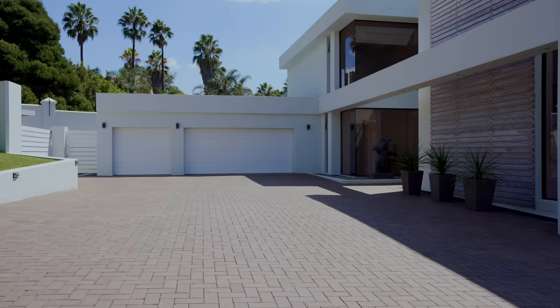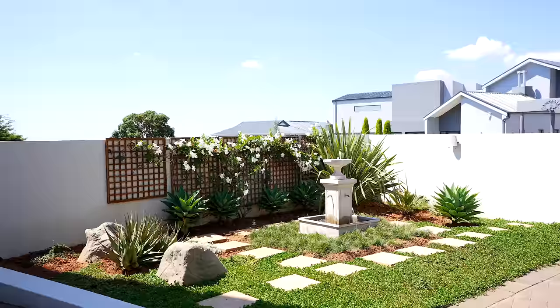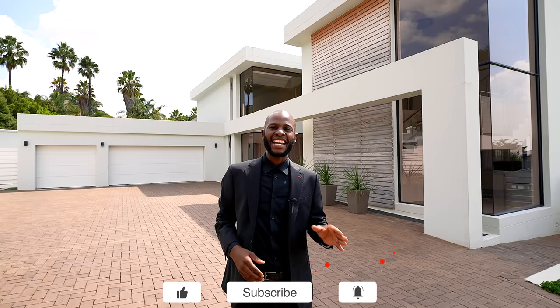From the street level you have this driveway taking us to a three-car parking garage. On my left you have such a beautiful garden to welcome you as you enter the house, and this driveway on the right-hand side is taking us to the entrance of the house. This house is a three-bedroom house, each with an ensuite bathroom, built by Kevin Ells from Kevin Ells Architecture.